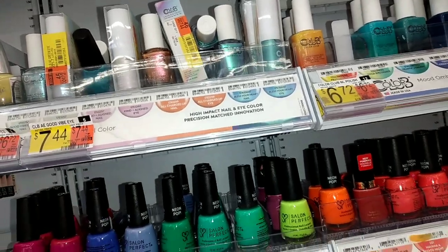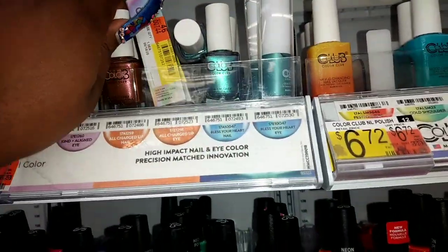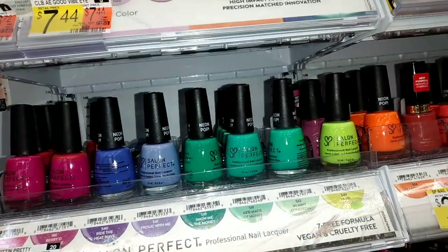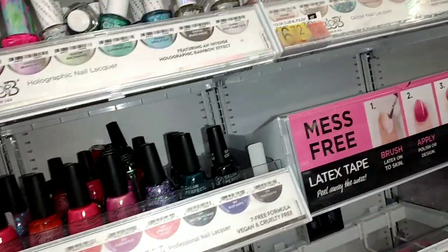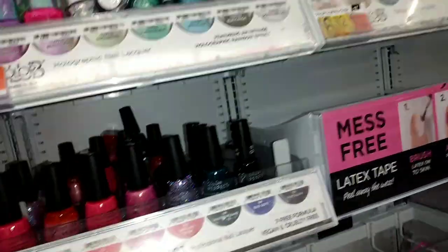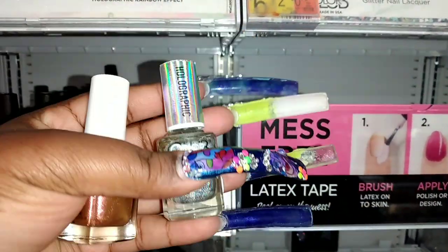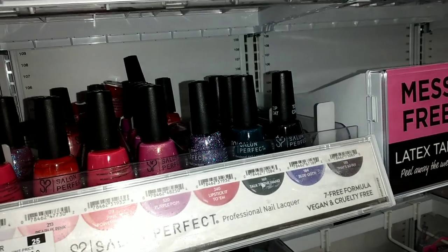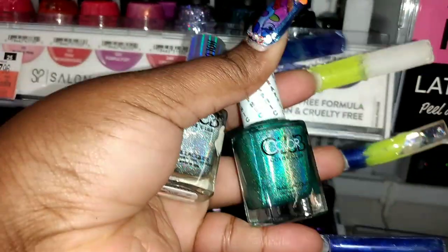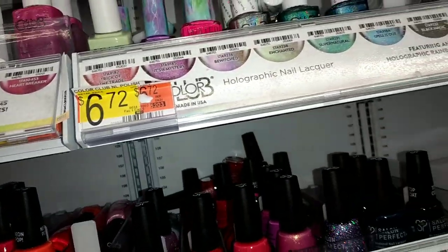I got the holographic kind — usually these ones on Amazon are like very expensive. Oh, if I can get it out... oh this is cute! Oh, this is the holographic kind, that's the one I'm looking for. These are cute. So yeah guys, they have these for $6.72 at Walmart.